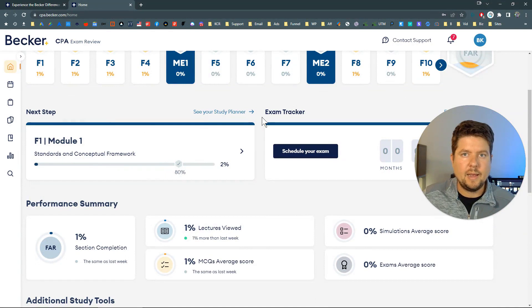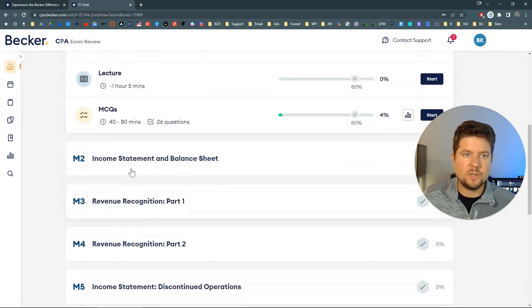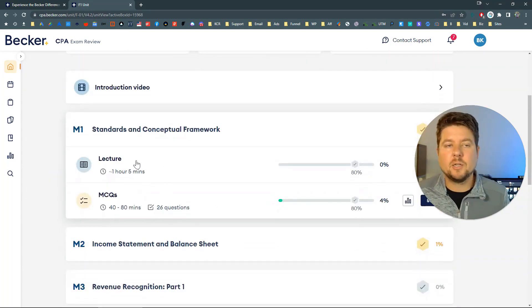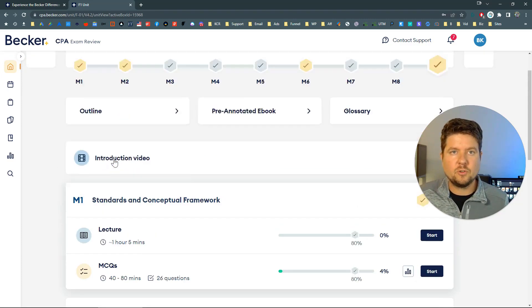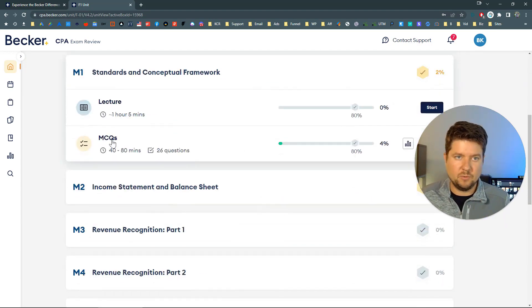Now it's time to start studying. Scroll down on your homepage to the next step and click on F1. This gives you all the different modules — there are lectures, multiple choice questions tied to each individual module, sometimes simulations, and supplemental questions. Becker recommends you watch all the lectures, but this lecture is one hour and five minutes, so another option is to utilize the pre-annotated eBook. If you're somebody who prefers to self-study, you can start in the pre-annotated eBook, read through it, see if you grasp the material, and then go test yourself with the MCQs.